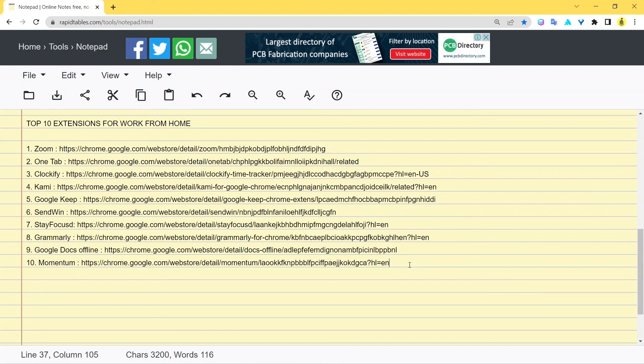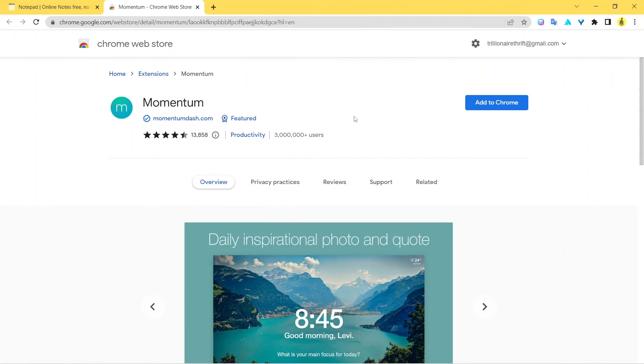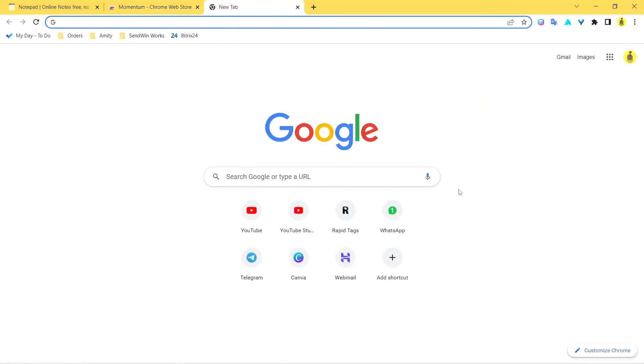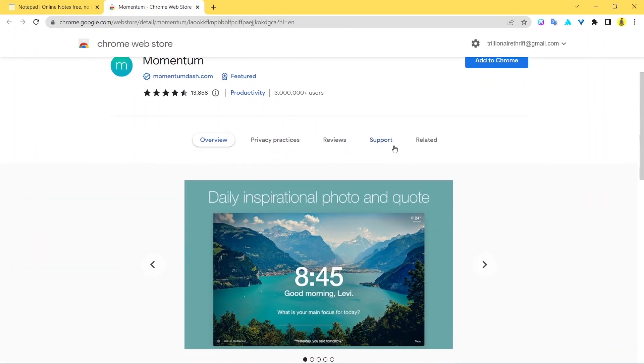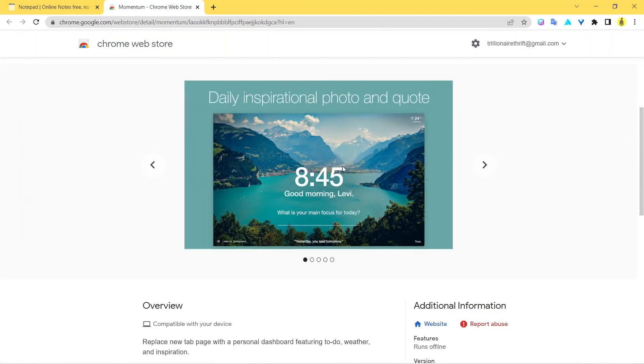We arrive at the 10th and last extension — Momentum. Here's the website page. Momentum is a really cool extension. Every day when you open Google Chrome you get the boring default new tab, but Momentum spices things up. You get a great-looking home screen with the time showing, it greets you by name with the appropriate greeting — good morning, good afternoon, or good evening — and it shows a nice motivational quote to keep you motivated all day.